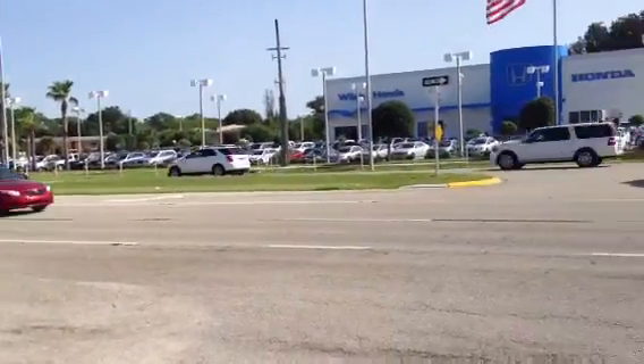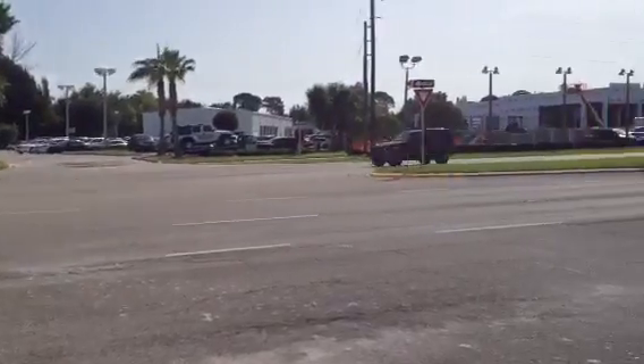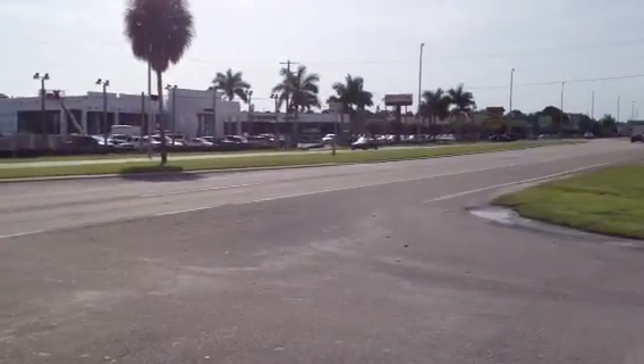Looking east across the street, there's a Honda dealership and Toyota dealership to the south. Pretty convenient if you've got one of those vehicles.